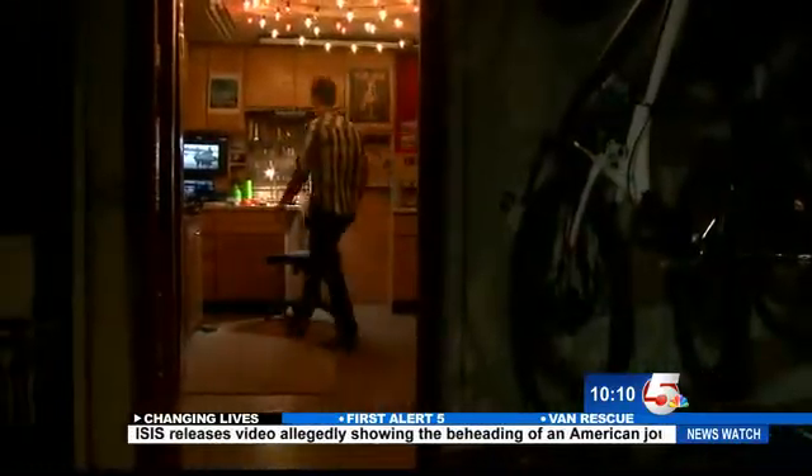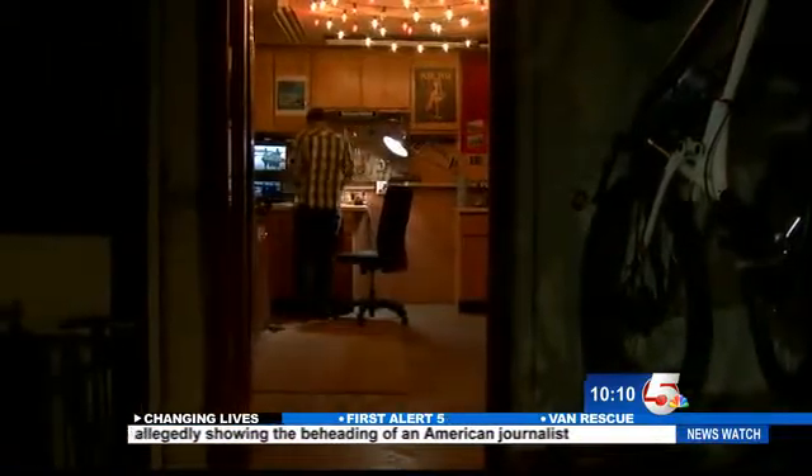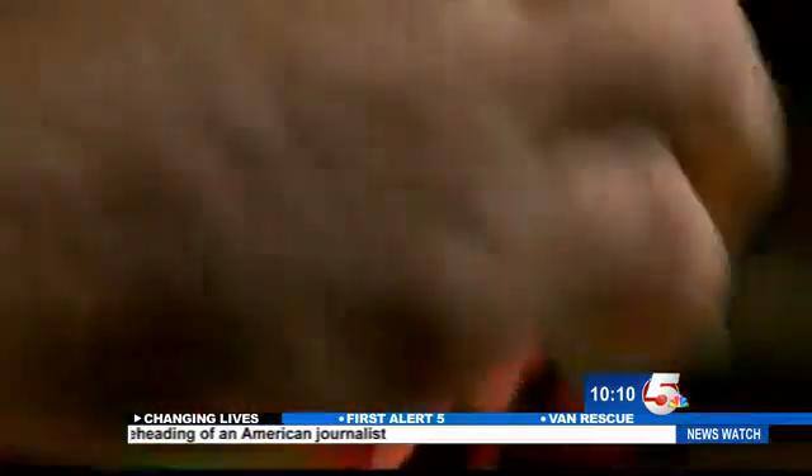This has become an every night, every weekend, life-consuming task. I do this about six hours every night after work. I really love just making things. No matter what I need, I can make it.